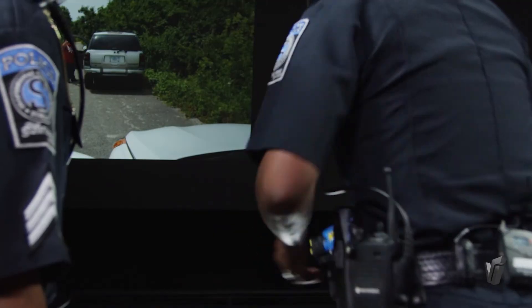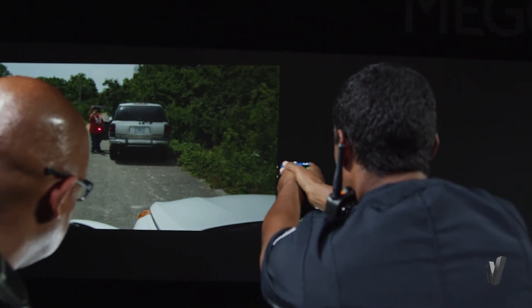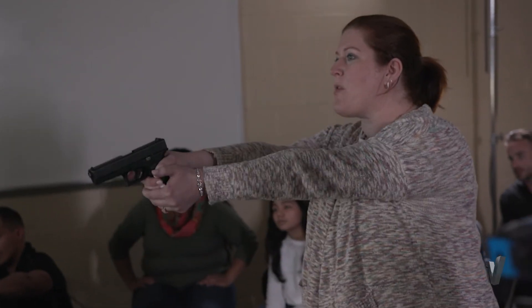It will give the end user the ability to make that decision and learn from it, in order not to make those mistakes out in the field.